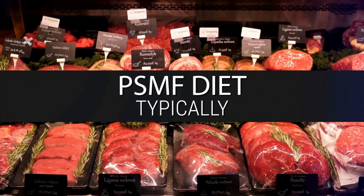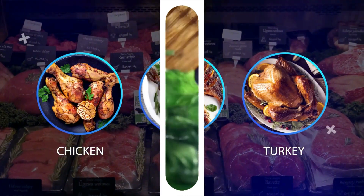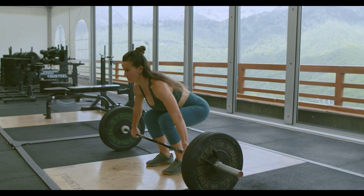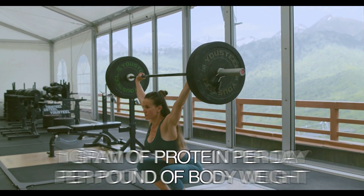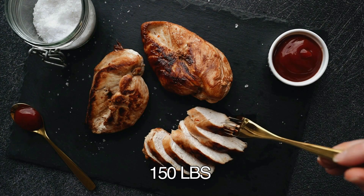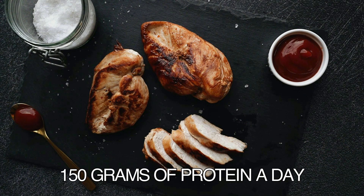The PSMF diet includes lean protein like chicken, fish, and turkey, as well as low-carb vegetables like spinach, broccoli, and cauliflower. To make sure that you lose mostly body fat and retain muscle mass, you'll need to lift weights at least three times a week and have at least one gram of protein per day per pound of body weight. For example, if you weigh 150 pounds, you would shoot for 150 grams of protein a day.